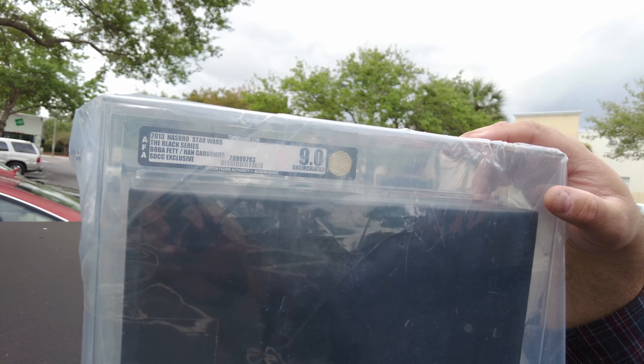All right guys, I am here now outside the headquarters for CAS. Like I stated earlier, I'm bringing the Black Series piece that I got. Right now it's a 9.0 uncirculated from AFA. I'm going to have CAS regrade it and repackage it so you can actually see the figures on display and not just closed in the box. That way it makes for a better display piece — seeing the figures would be a cool focal point and talking point when I have people come over.